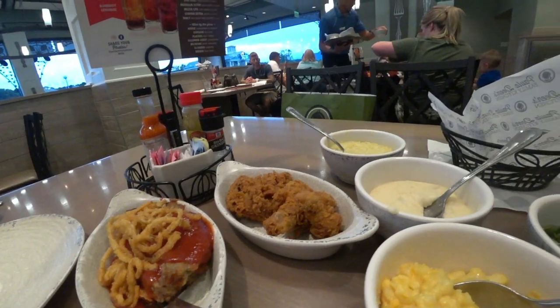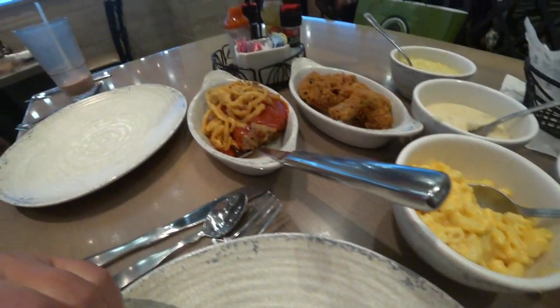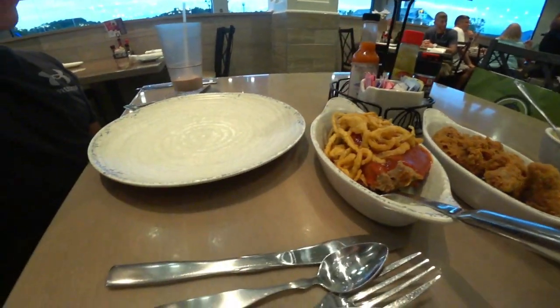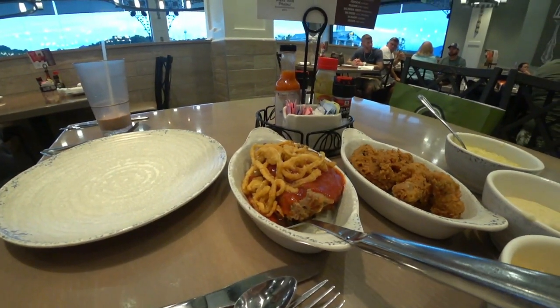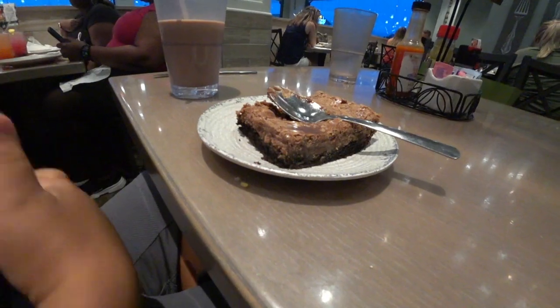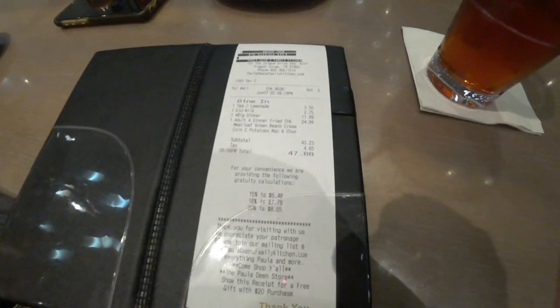We're going to show people our dinner. This was a fabulous dinner, and we're ending it with a chocolate ooey gooey cake. Alright guys, we're going to bed — it's been a long day. Here's the bill, and we'll see you again on day two.